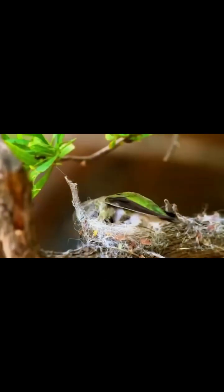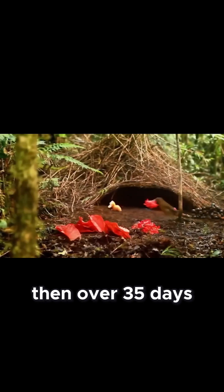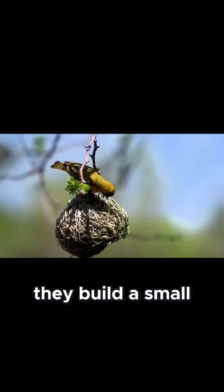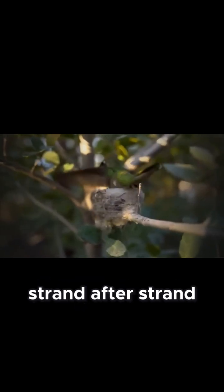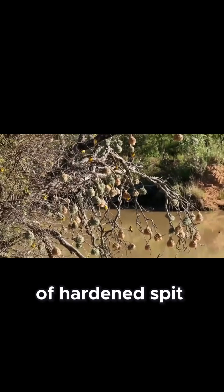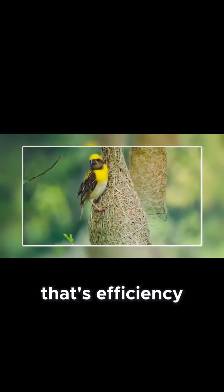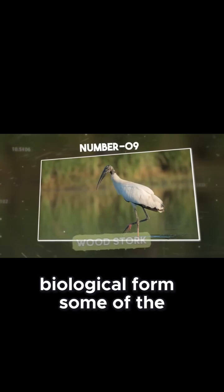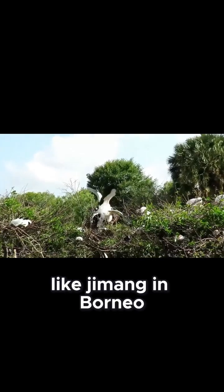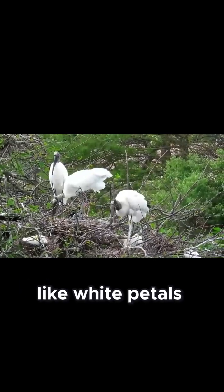They start by choosing a safe spot high on a cave ceiling, then over 35 days they build a small cup-shaped nest about eight centimeters wide, layering strand by strand of hardened spit. Each structure weighs only six grams but can hold two eggs and two adult birds — that's efficiency and durability in pure biological form. Some of the largest cave systems, like Gomantong in Borneo, hold thousands of these nests clinging to the stone like white petals.